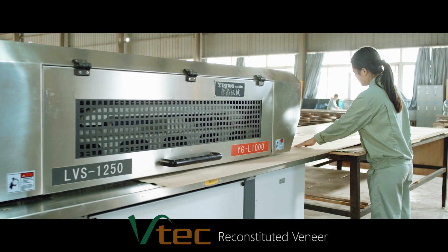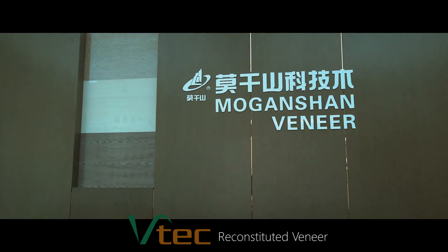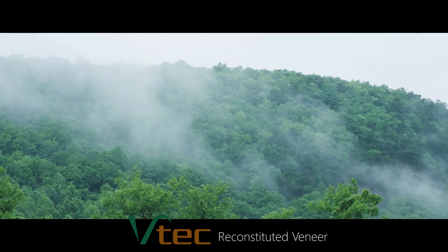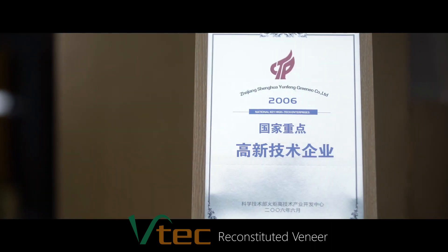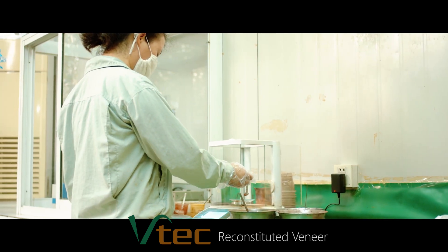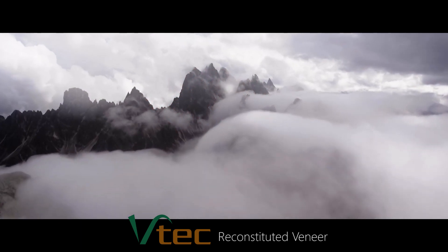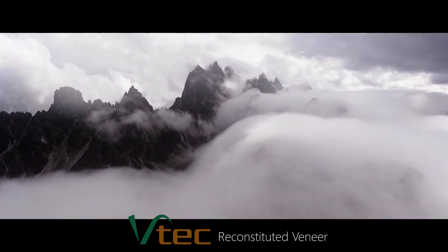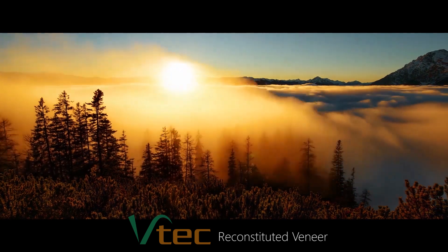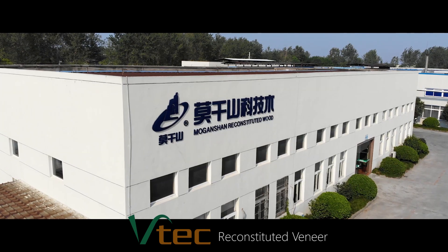Engineered veneer is a product forged from a relationship between nature and technology. We recreate the beauty found in nature while using technology to enhance that natural beauty. We work with experts and scholars from the Chinese Academy of Sciences and top scientific research institutions to constantly improve production processes. With constant innovation, the future can surpass our imagination.